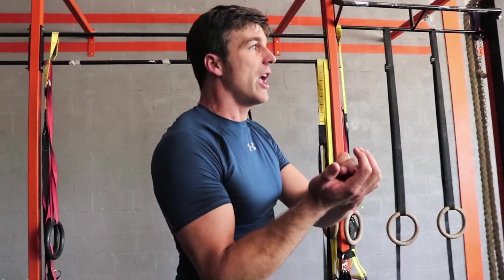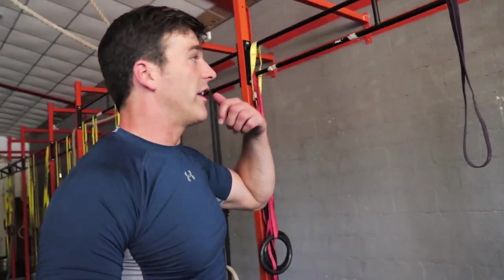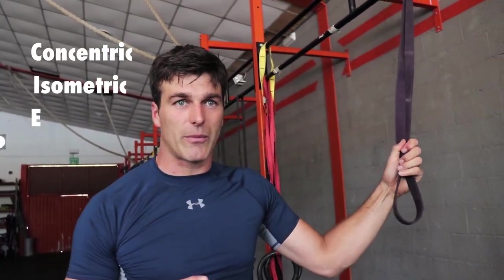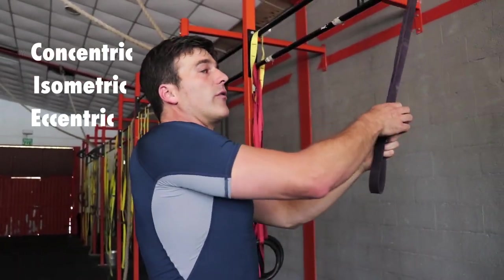There's a really nice way to get more gains out of eccentrics with banded exercises, and they are called CIEs — Concentric part, Isometric part, and Eccentric part.